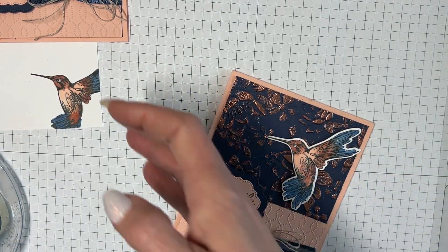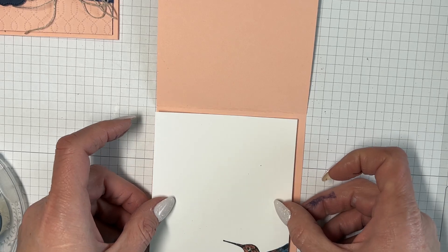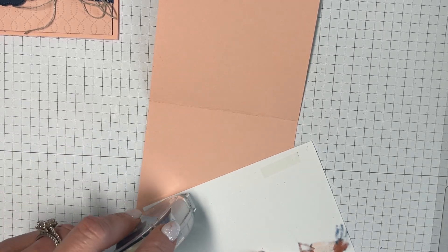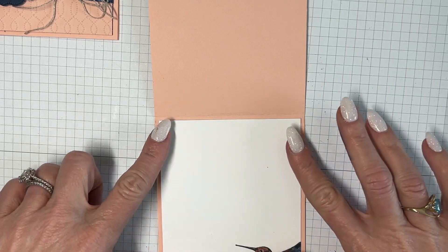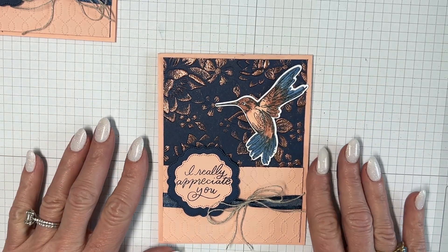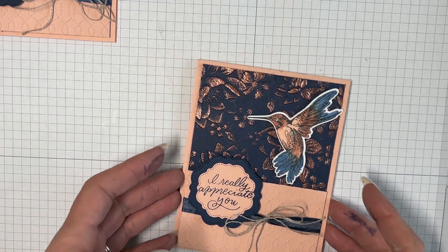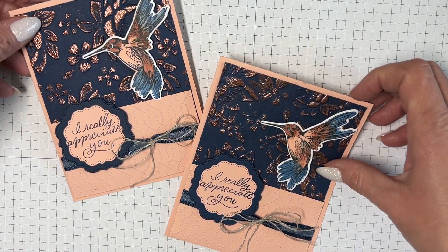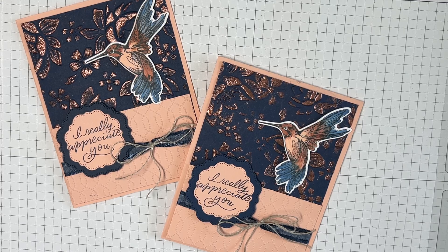When I pull it off fast that's when it lifts up, so I've got to go slow. I'll open the card and put the hummingbird in here. There's a little stray piece but I'm going to cover it up so I won't worry about it. Just so you know, alcohol markers do go through to the other side. And here it is — 'I really appreciate you.' I am happy with this card.